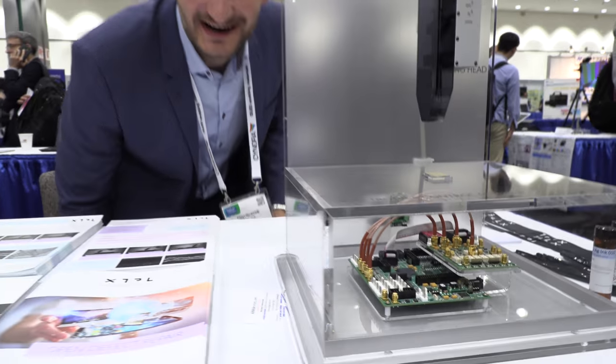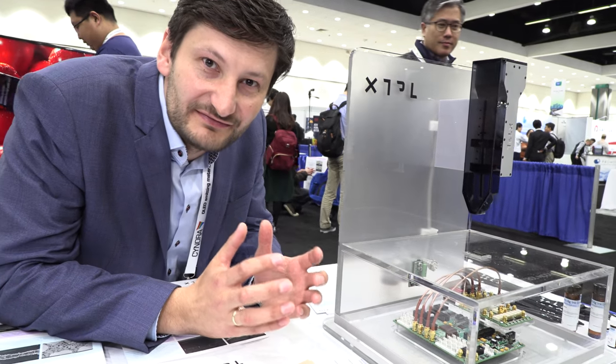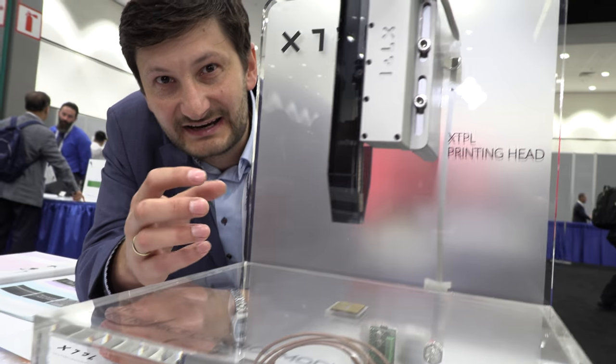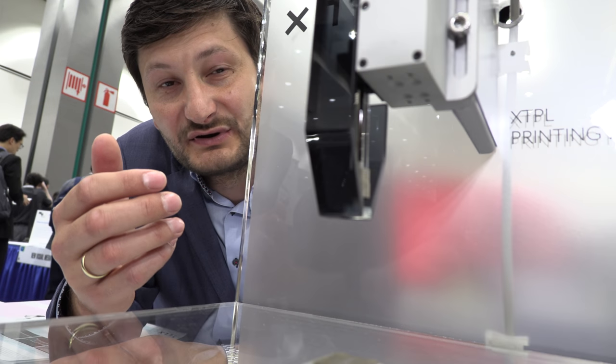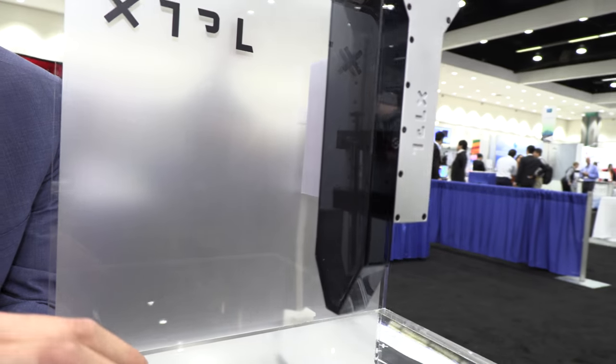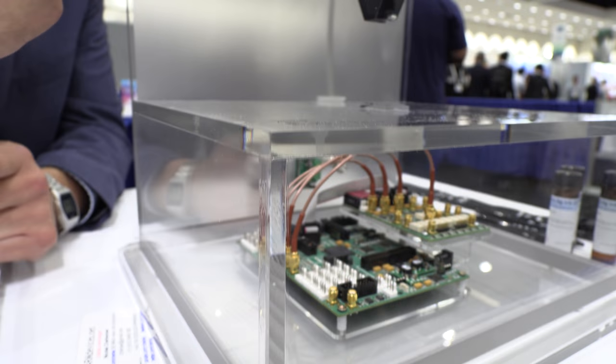I'm Filip with XTPL. I'm really happy about being here in Los Angeles. XTPL provides a technology for printing extremely fine structures using nanomaterials. We've developed a special unit for printing — we call it a printing head, the XTPL printing head. It's a uniquely designed printing unit with electrical controls that control the deposition of the ink.